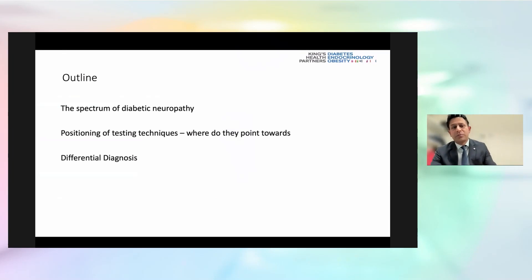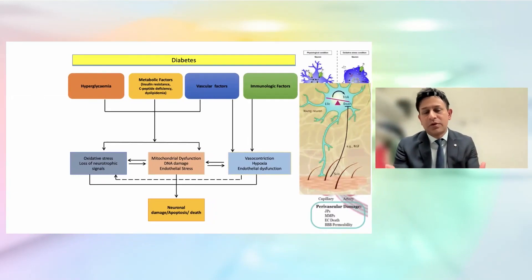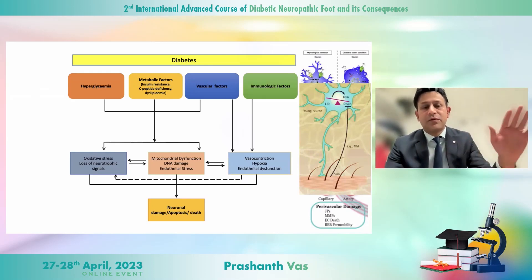I'm going to briefly outline the spectrum of diabetic neuropathy as I see it, and how we position our testing here in London. It's a multimodal, multifactorial insult to the neuron — both metabolically but also from a microvascular perspective — and it's often unclear which comes first, but they work synergistically to damage the neuron.